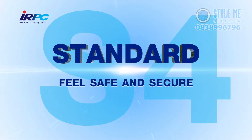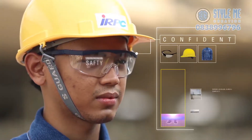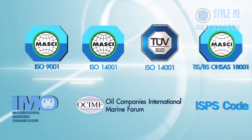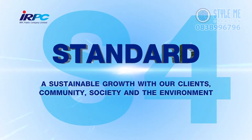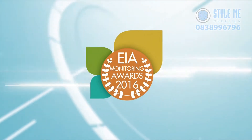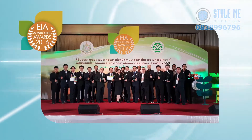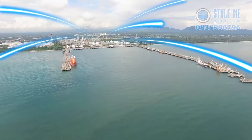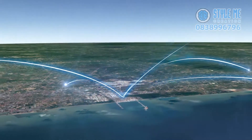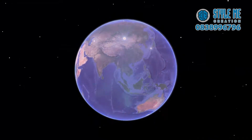Standard: feel safe and secure. With our international standard accreditation, ensuring clients of our services, which are second to none. Sustainable: a sustainable growth with our clients, community, society, and the environment. We prioritize environmentally friendly business operations through the EIA Master Plan for a sustainable community, society, and the environment. Clients can certainly be sure that IRPC will always be your best partner on the path to sustainable business growth.